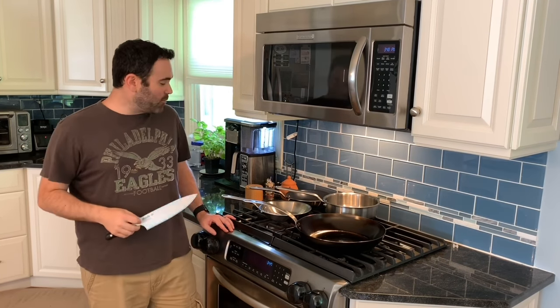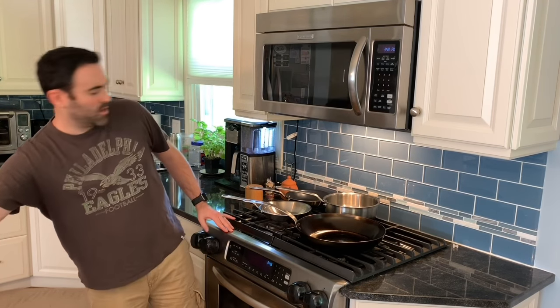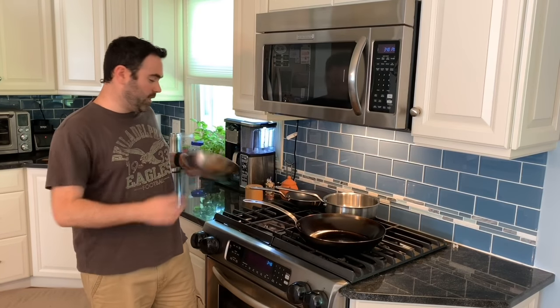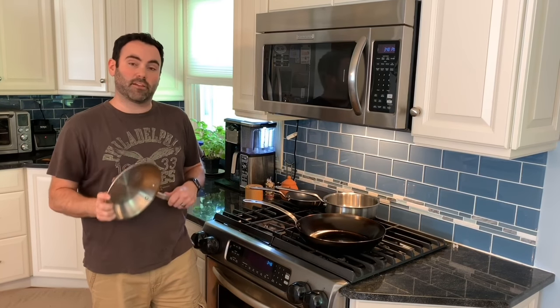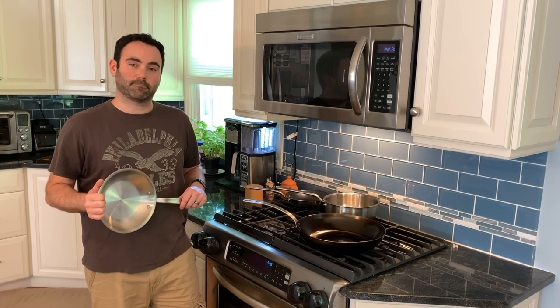So that's it. I'm really impressed with Made-In's products. They provide a really great value in the cookware space. For the money you spend on these, they will last a lifetime and you'll get a lot of use out of them — they perform really well. Thanks for watching. I'm Perry Brawner from Gear Diary. See you soon.